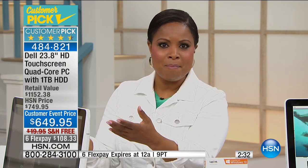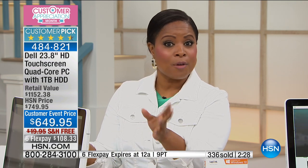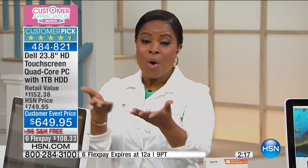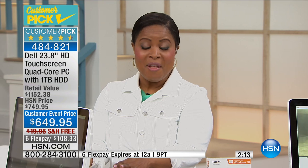What better name to trust than Dell — over a 30-year company. This is fully loaded. It is a special buy for Customer Appreciation Month. I mentioned we're going to have these special values layered in — a lot of them will be just like this: one chance at it, one day. And today is your day. So call us, don't miss out. We're busy on our phone lines — everybody recognizes a great value when they see it.